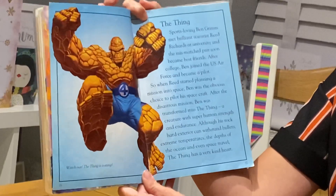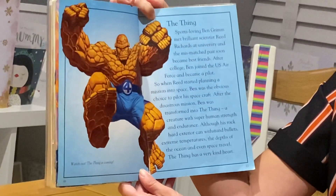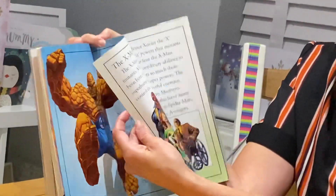The Thing — a creature with superhuman strength and endurance. Although his rock-hard exterior can withstand bullets, extreme temperatures, the depths of the ocean, and even space travel, The Thing has a very kind heart. There are lots more facts about superheroes in this book, but we're going to run out of time. All of this needs to be completed in your books — I'll be putting up a sheet that can be printed, otherwise you just need to write the answers in your home learning books, take a picture, and upload it onto Class Dojo. This book will also be your reading comprehension quiz on Google Classroom, so hopefully you listened well. Good luck, and I will see you soon.